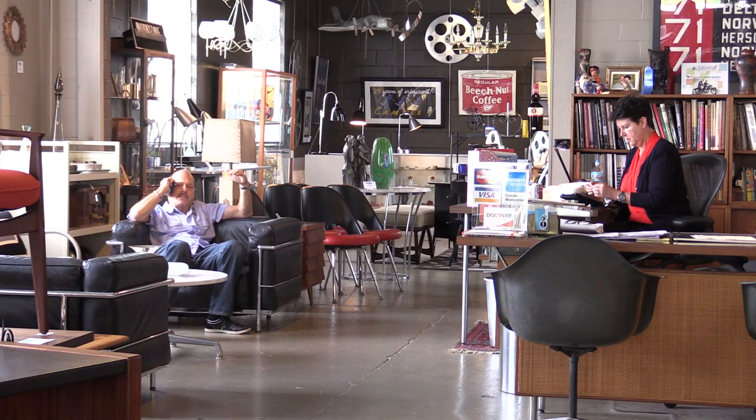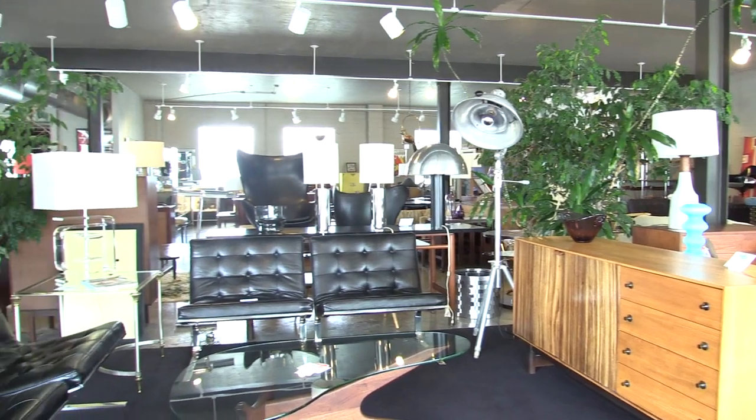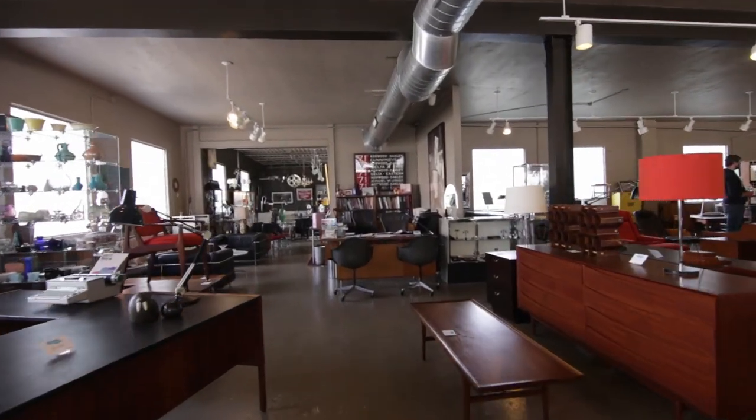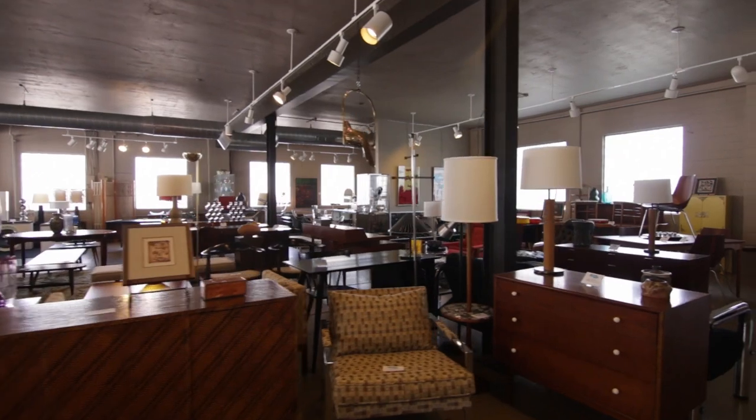I'm Mark Fisk, and I am one of the owners of Mainely Art Vintage Modern Furniture here in Cincinnati, Ohio. I'm partners with my wife Missy, and we've been in business for 21 years. We started off in a small little space — we were at about 500 square feet — and today our store is 10,000 square feet of all-vintage modern furniture.